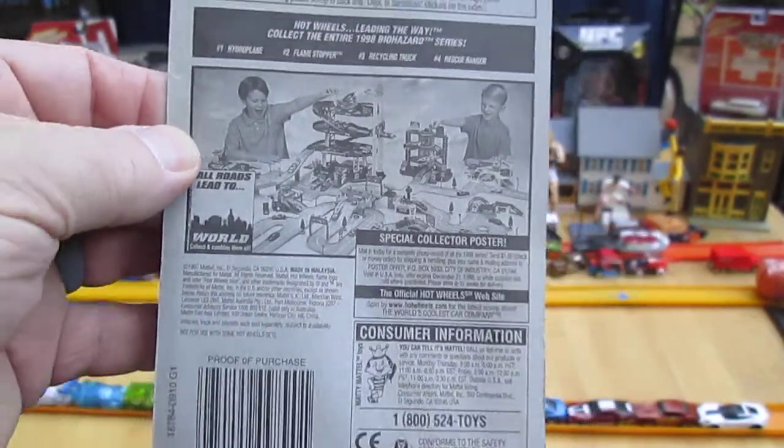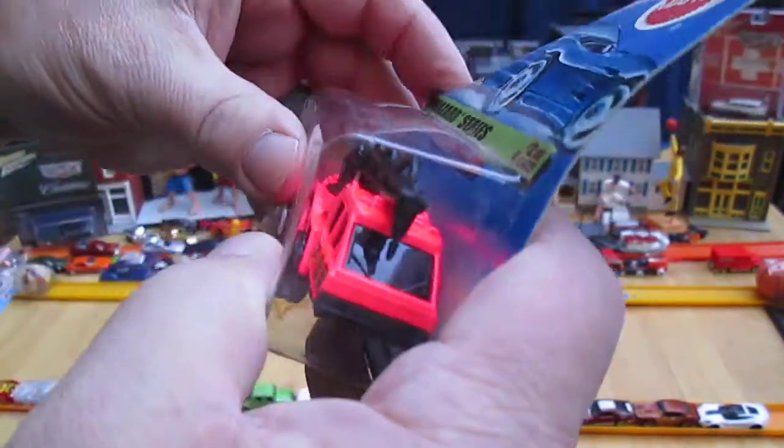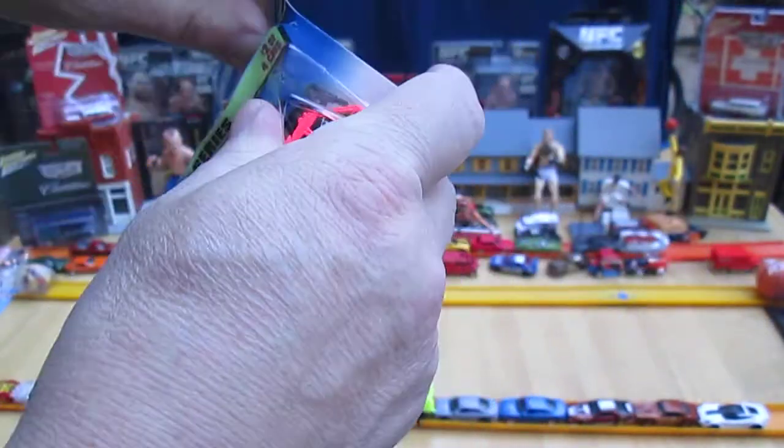Some of the other vehicles you can get are right there, along with some kids playing with all their toys. Let's get this out of the package and see what we're dealing with. This is 1998 and it's sealed in there good.